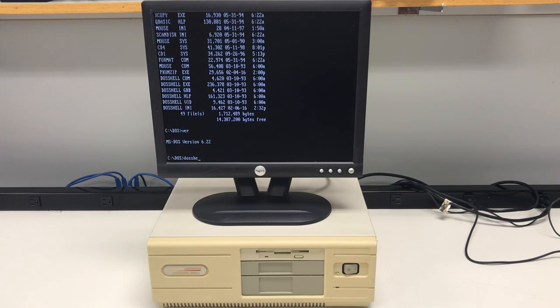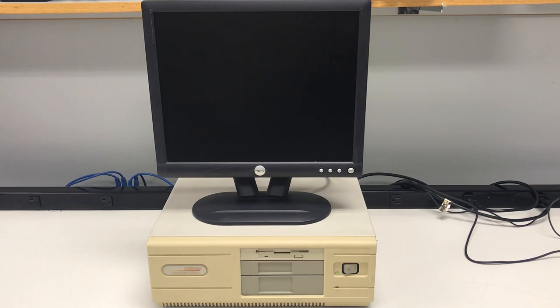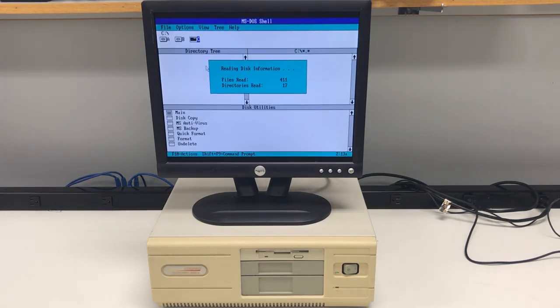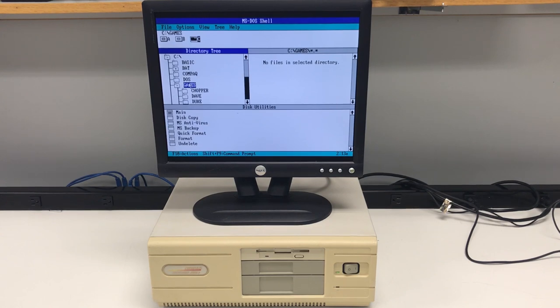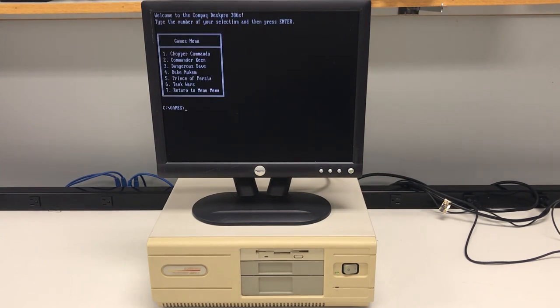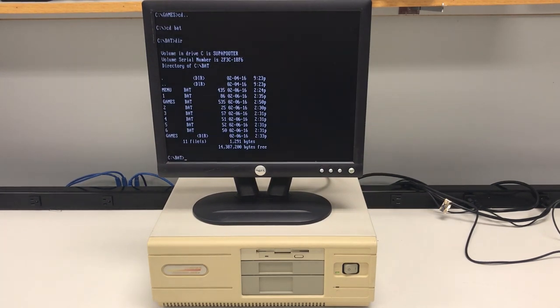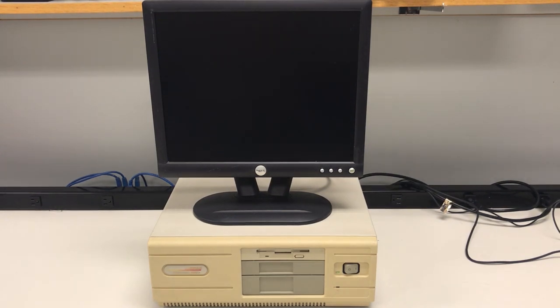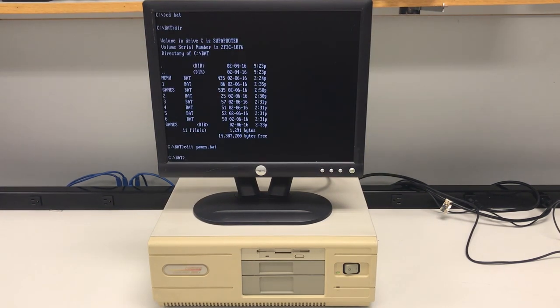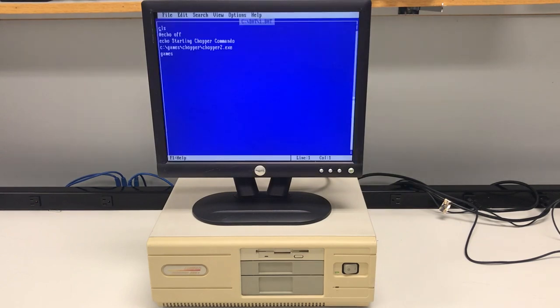Let's run DOS Shell just for fun. I rarely used DOS Shell as a kid — the command line was always much faster for me, but I do miss the aesthetics of that interface. Let's check out some games. Making a games menu using batch files was always a lot of fun. The main games.bat file consisted of the general design of the menu, then I'd make 1.bat, 2.bat, or whatever to execute the game with a corresponding number. Super simple.